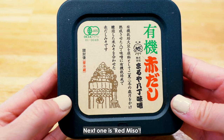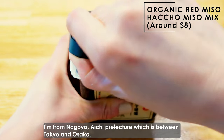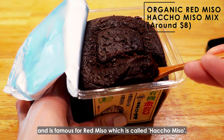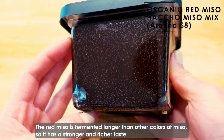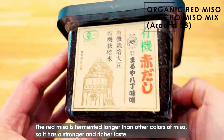Next one is red miso. I'm from Nagoya, Aichi Prefecture, which is between Tokyo and Osaka, and it's famous for red miso, which is called Hachou miso. This red miso is a mix of Hachou miso. The red miso is fermented longer than other colors of miso, so it has a stronger and richer taste.